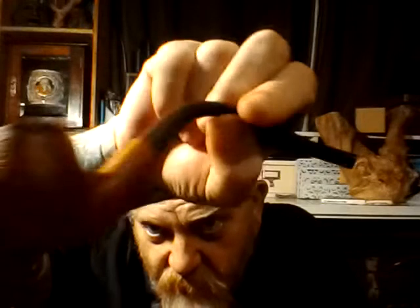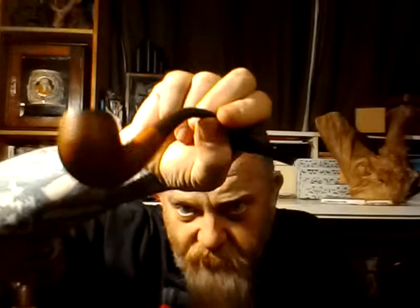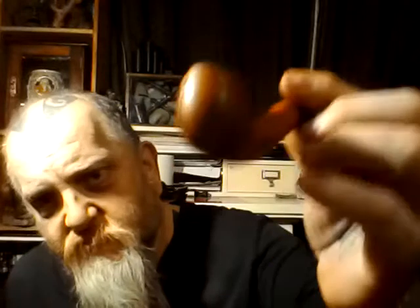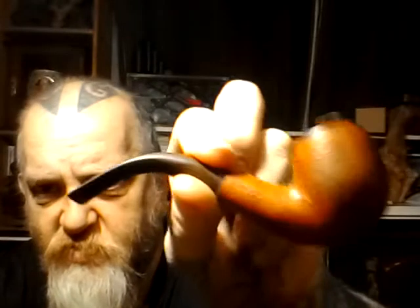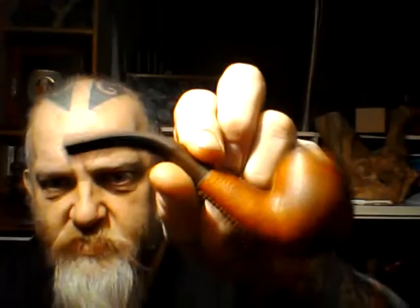This is a leather bound pipe. I don't think this is the same make as this. Now this pipe is called a Kudu, K-U-D-U. You'll be able to see it on the titles up there during this video. It might even be up there, I'm not sure.